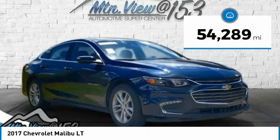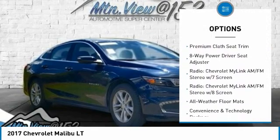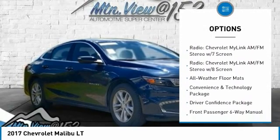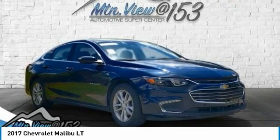FWD, 1.5 Liters DOHC, 6-Speed Automatic. Bluetooth, Hands-Free Phone, Service Records Available, Fully Detailed. We have all of your financing needs covered. Ask us how to get pre-approved today.